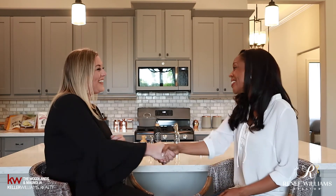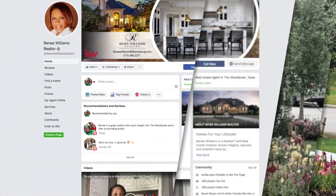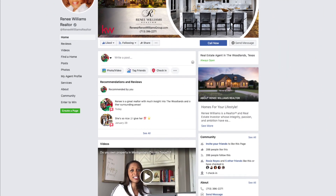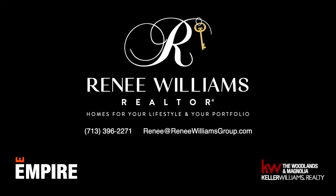Empire sounds like you are doing great things here in Harpers Preserve. Thank you so much for having us — we really appreciate it. If you're looking for great places to eat, play, and live in The Woodlands, Texas, just north of Houston, like our Facebook page at Renee Williams Realtor.